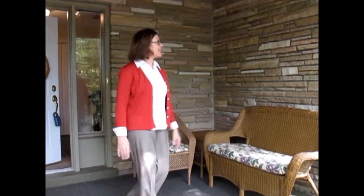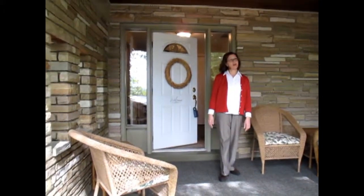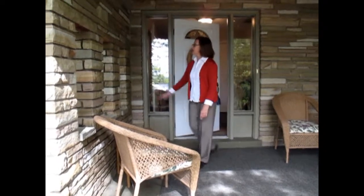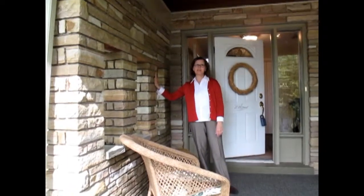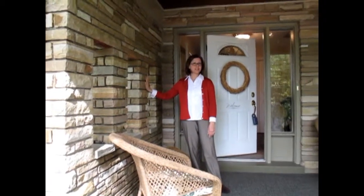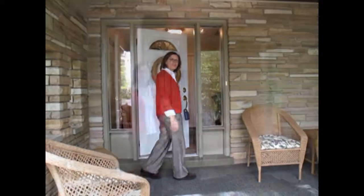Here I am standing in this beautiful little covered portico, which is a great place to welcome guests. As you can see, the home has been built of stacked stone and frame, and this was a locally quarried stone, which is really just beautiful. Step inside with me — I'll show you the rest.